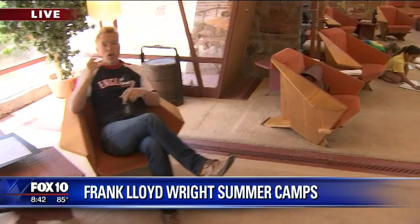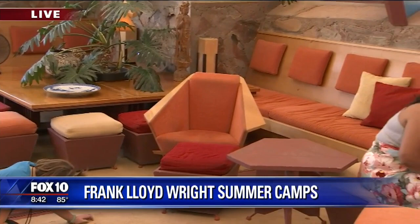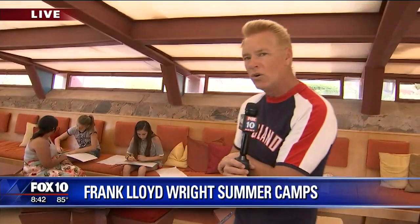I'm just relaxing here in the garden room in some Frank Lloyd Wright-designed chairs, with the kids over there hard at work. Almost all of the furniture you see in here was designed by Wright himself. The story goes that Wright's mentor's philosophy was 'form follows function,' but Frank Lloyd Wright decided they're equal — it has to both work well and look good.